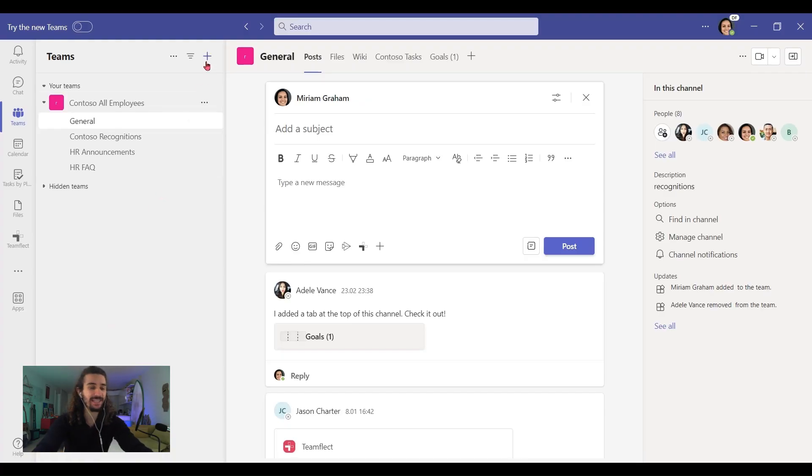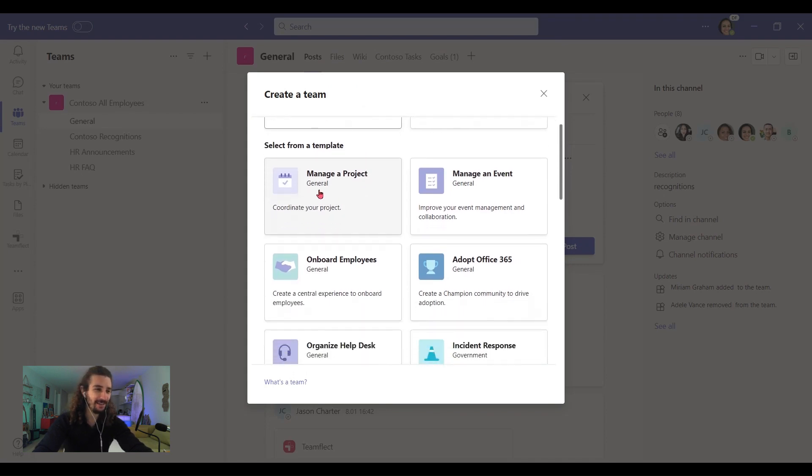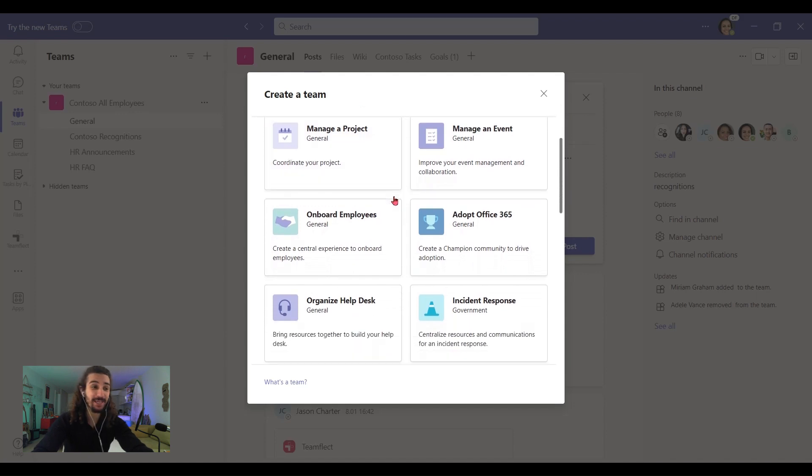The first thing we need to do when we're managing a project inside Teams is we need to create a team. So to do that, we need to click 'Create a team.' And once we do that, look at the templates we have. Right here, we have 'Manage a Project' — pre-made, ready to go.